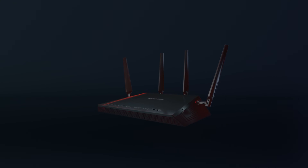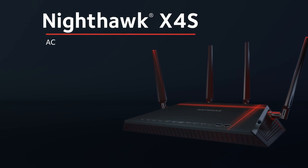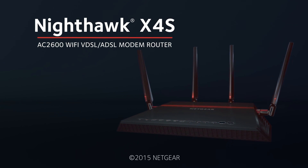The next generation of Wi-Fi is here. The all-new Nighthawk X4S AC2600 Wi-Fi VDSL ADSL Modem Router from Netgear.